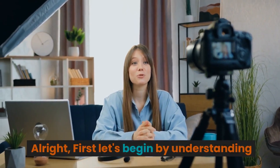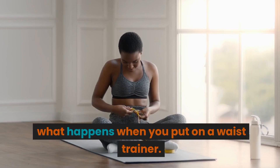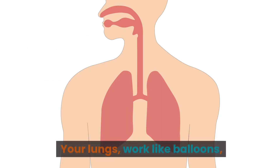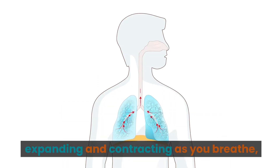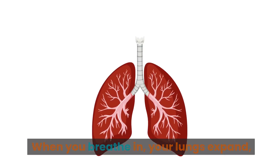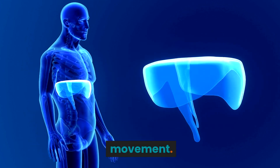First, let's begin by understanding what happens when you put on a waist trainer. Imagine your body as a chest cavity — the home of your heart and lungs. Your lungs work like balloons, expanding and contracting as you breathe, all thanks to the diaphragm. When you breathe in, your lungs expand, and when you breathe out, they contract due to the diaphragm's movement.